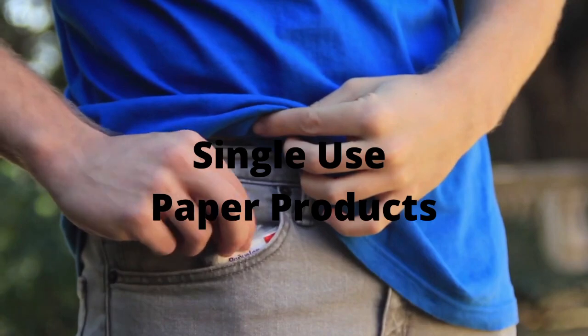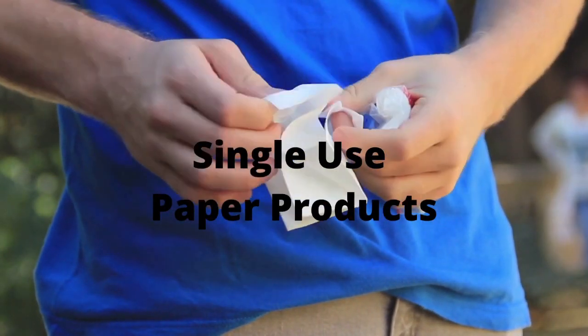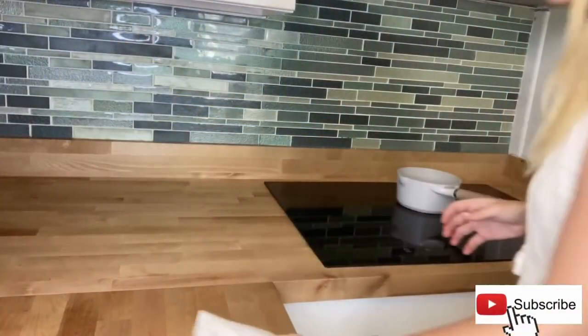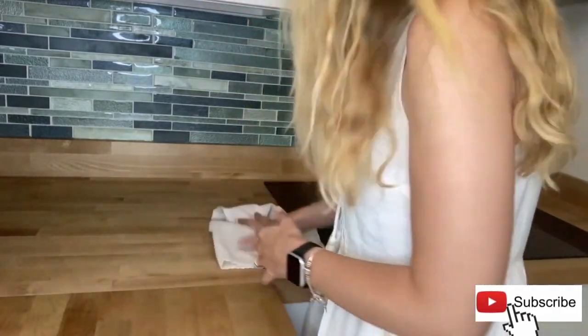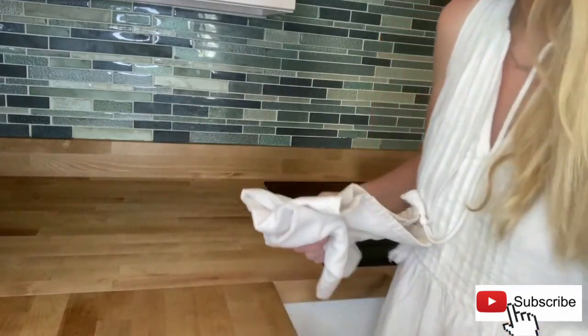Another simple change is to stop using single-use paper products. So instead of using tissues or paper towels, you can use a dish rag in the kitchen, which is easy to wash, and instead of tissues you can just use a handkerchief. Let's go back to old school.